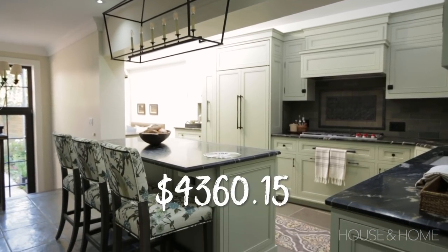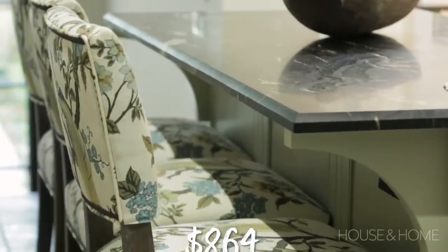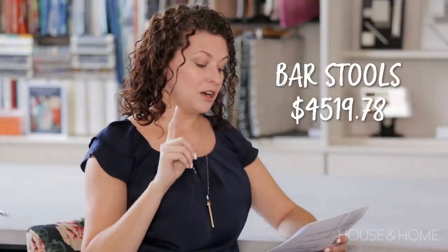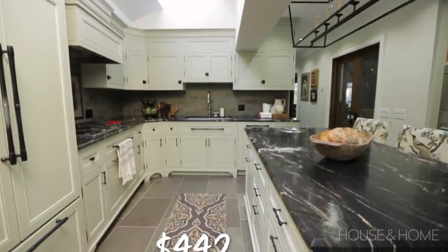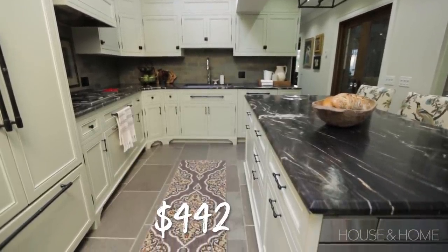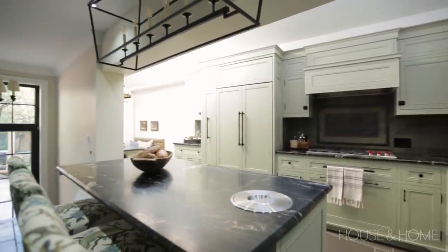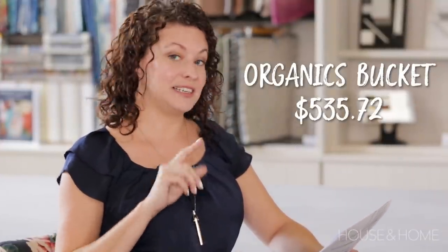We also added three custom bar stools for the kitchen island — four thousand three hundred and sixty dollars and fifteen cents for the stools, plus eight hundred and sixty-four dollars for custom fabric to upholster them, totaling four thousand five hundred and nineteen dollars and seventy-eight cents. A few other pieces: a kitchen runner for four hundred and forty-two dollars with a custom-size upcharge and binding costs of an additional two hundred and forty-three dollars, plus an integrated organics bucket in the island countertop for sweeping up food scraps, costing five hundred and thirty-five dollars and seventy-two cents.